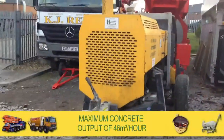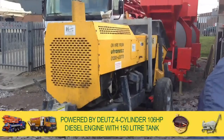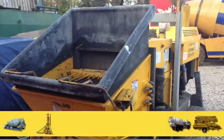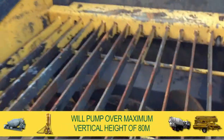With a maximum concrete output of 46 metres cubed per hour, powered by a Deutz 4-cylinder 106 HP diesel engine with a 150-litre tank, this trailer-mounted pump will pump over a maximum horizontal distance of 300 metres, or a vertical height of 80 metres.